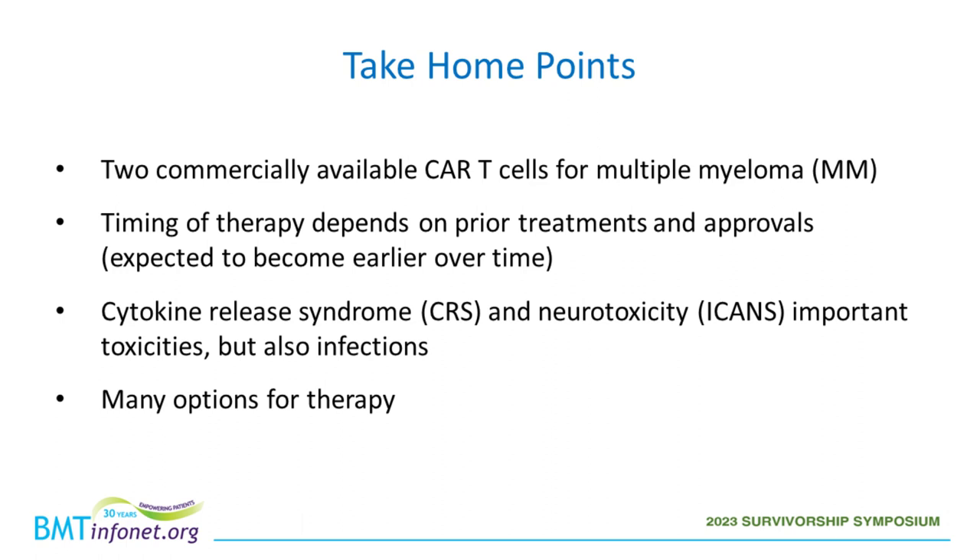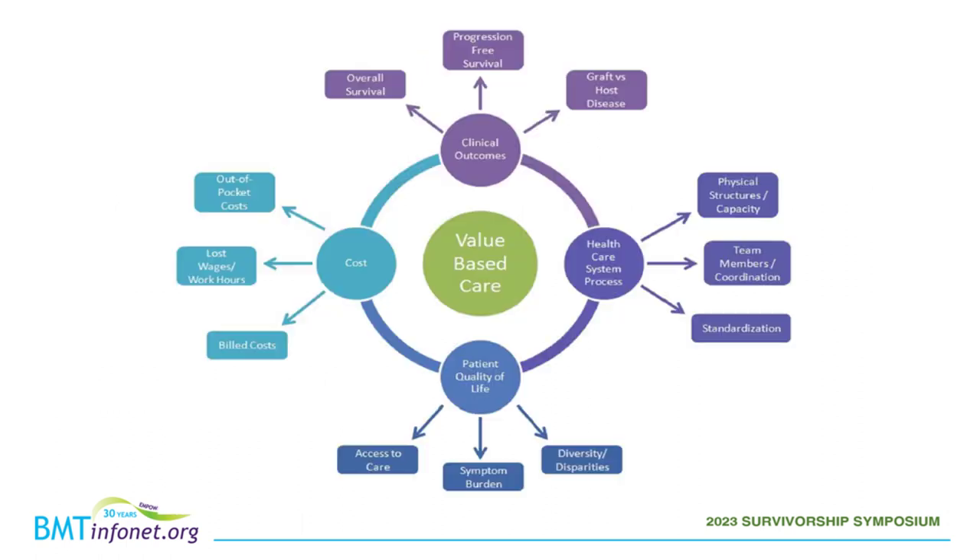There are two commercially available, FDA-approved CAR-T cell products for multiple myeloma. The timing of this therapy depends on treatments patients have had beforehand and the FDA approvals. There are two main side effects different from transplant side effects: cytokine release syndrome, and immune-effector cell neurotoxicity, otherwise known as ICANs. There are also a few other important side effects and complications, and overall many options for therapy with multiple myeloma.